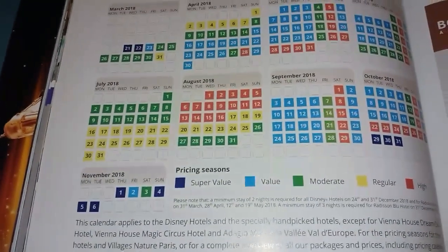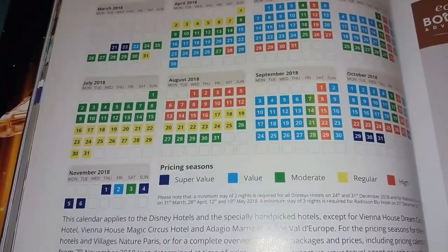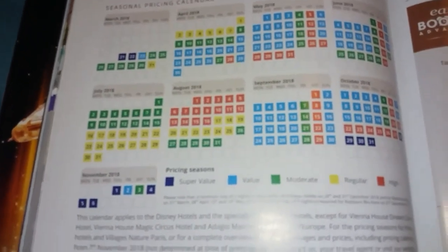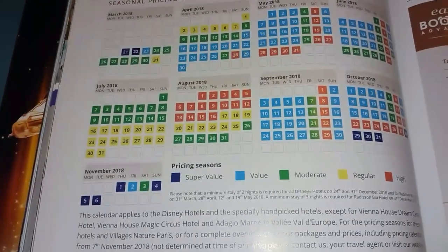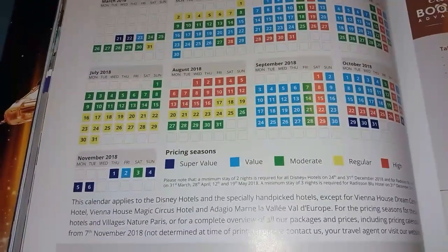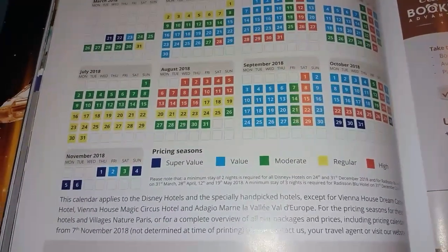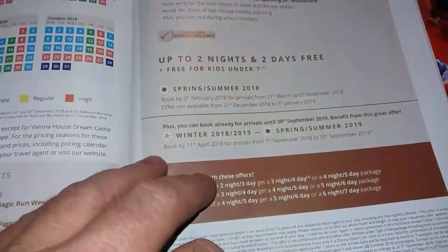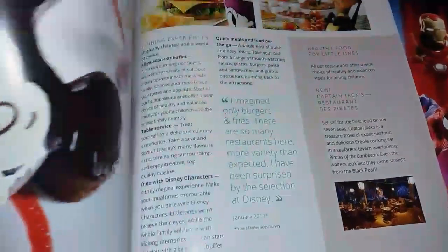There's a look at the different prices available from the super value to the high price period. Holidays are priced on the colour band of the first day of your holiday, so you can start on a high price holiday and end up in a lower price band, or start in a lower price band and finish in a higher one. That gives you an idea of the different periods, and there are some booking offers there too.